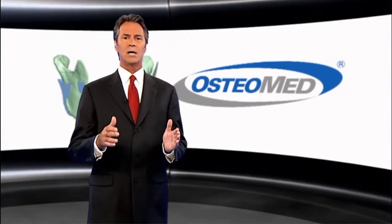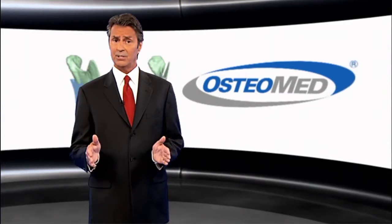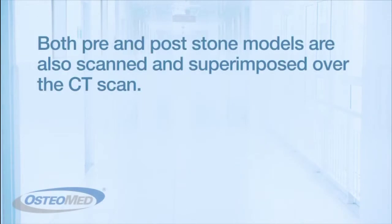Since Osteomed utilizes the latest technology in 3D printing, accurate splints can be provided quickly. For even greater accuracy, the patient's pre- and post-stone models are also scanned using a high-definition 3D camera and superimposed over a CT scan.